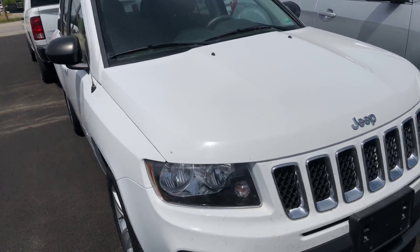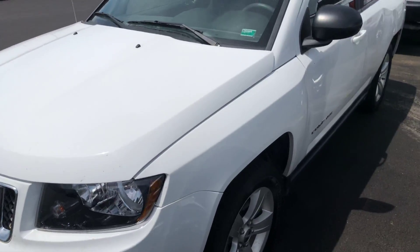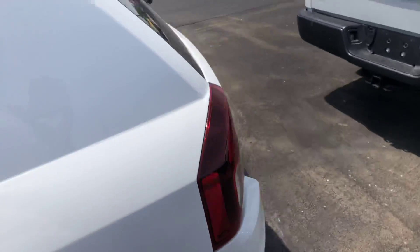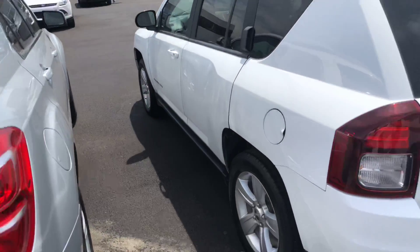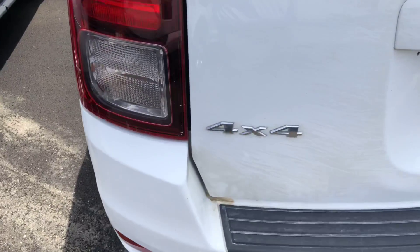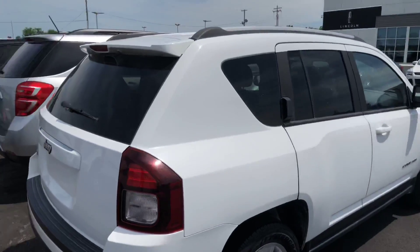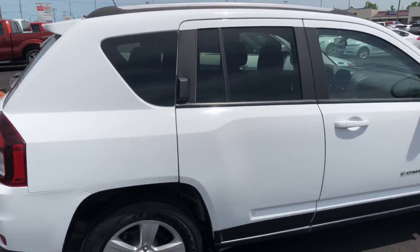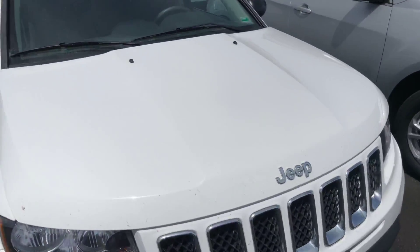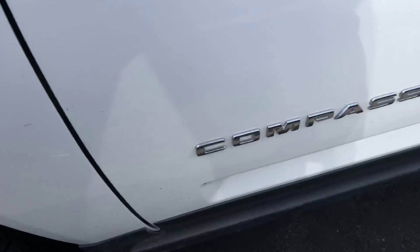These are super usable vehicles, very efficient. It's a complete walk around. It is four wheel drive, as you see there. Good compass badging.